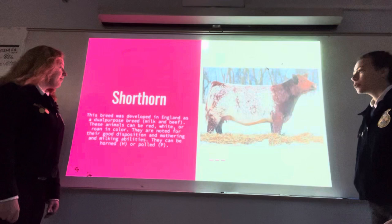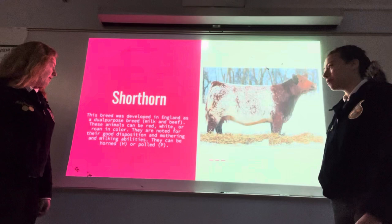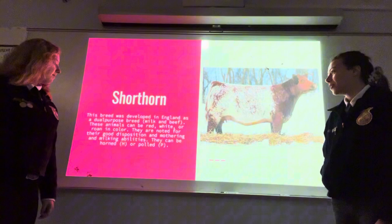Shorthorn: this breed was developed in England as a dual purpose breed for milk and beef. These animals can be red, white, or roan in color. They are noted for their good disposition and mothering and milking abilities. They can be horned or polled.